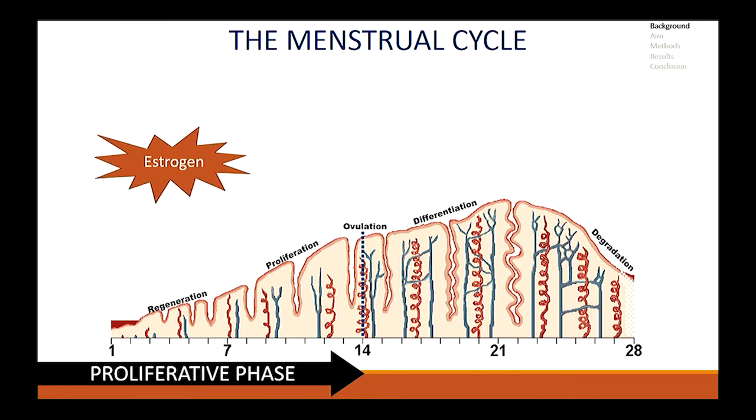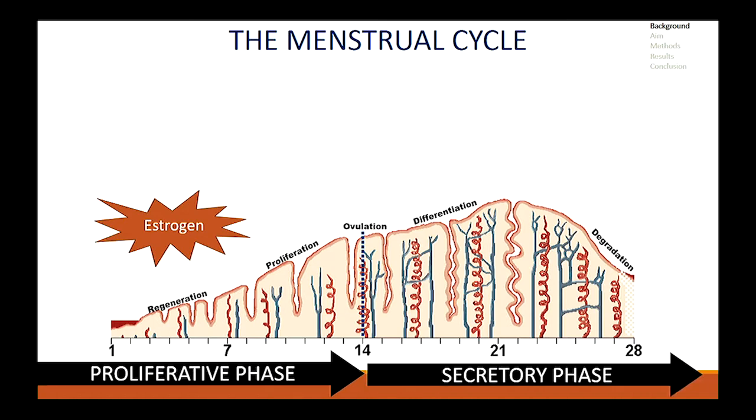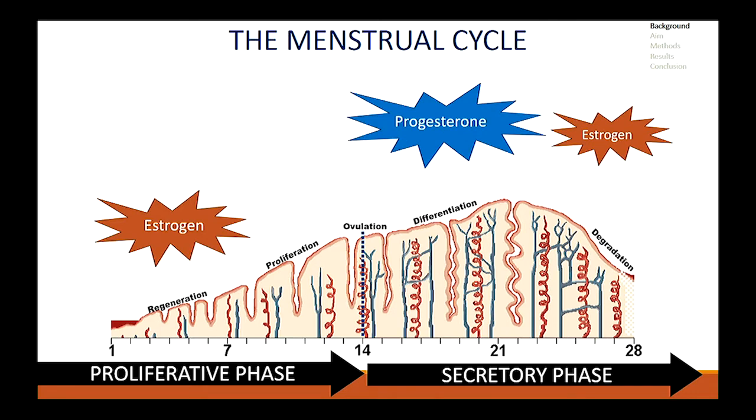The proliferative phase begins upon estrogen influx, which allows the endometrium to grow and prepares it for the second phase, which is the secretory phase. During this phase, progesterone is the dominating hormone and it works with lower levels of estrogen. Progesterone diminishes estrogenic activity and it stops the endometrium from growing, thereby allowing a structural change. This prepares the endometrium to receive an embryo. If there is no embryo or pregnancy, there is a steep decline in both these hormones that triggers the menstrual bleed.